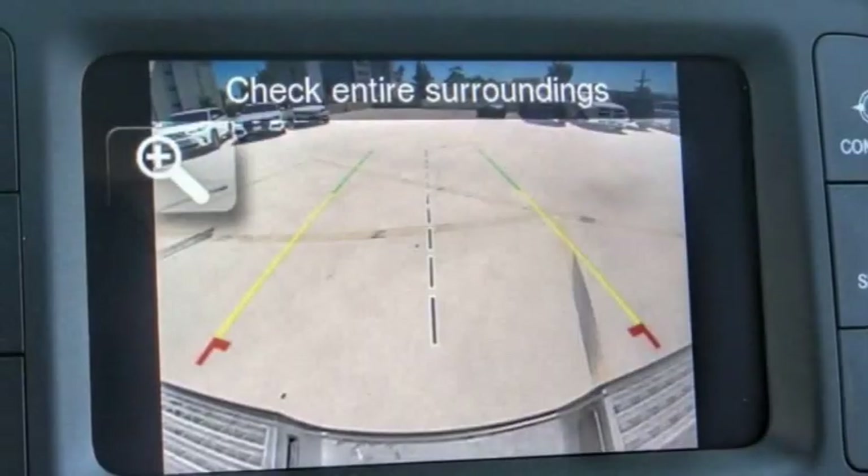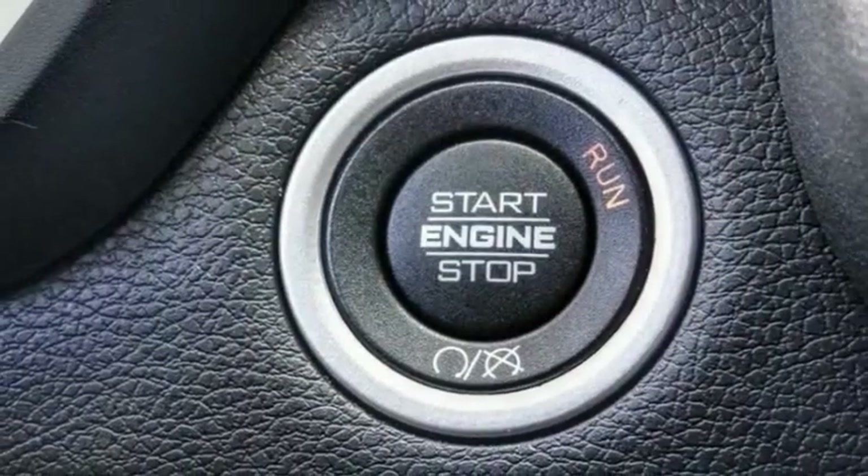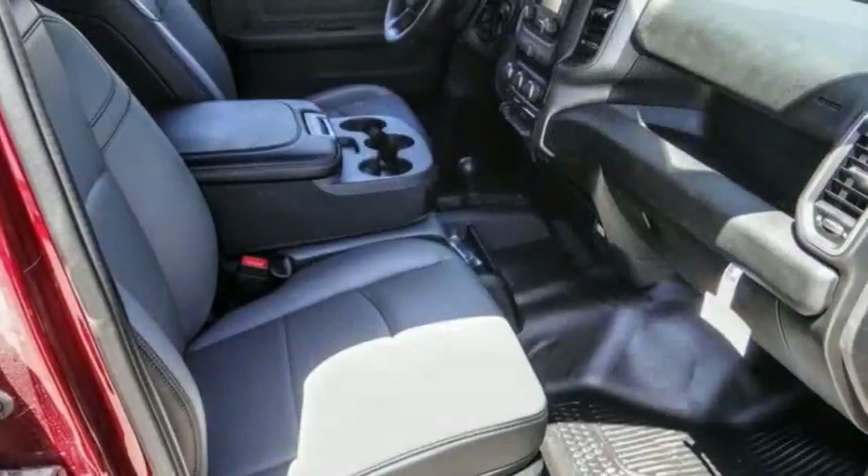This vehicle has less than 100 miles. Here are some of this vehicle's great options: electronic stability control, brake assist, traction control, rear step bumper, speed control.